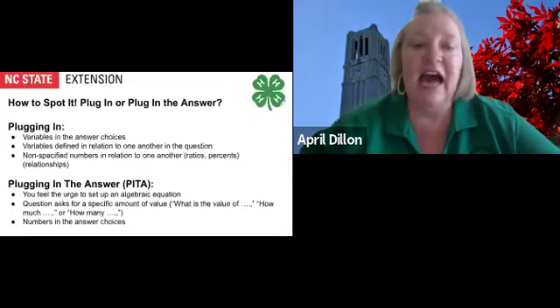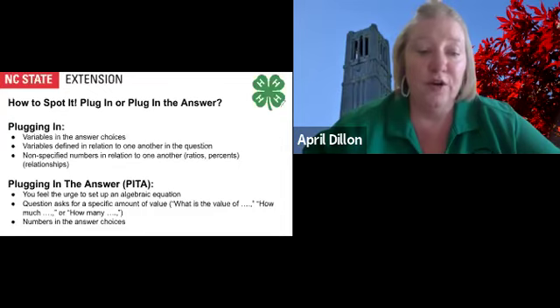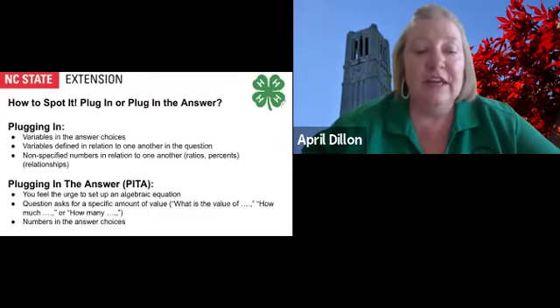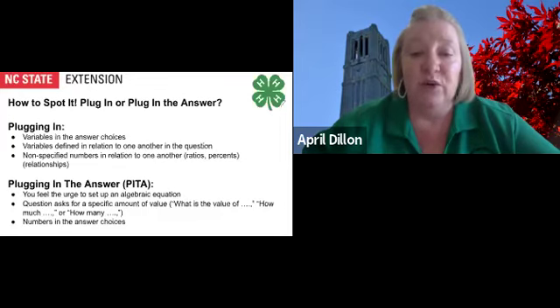On the test, how do you know when to plug in and when to plug in the answer? Plug in a number when you have variables in the answer choices, or variables defined in relation to one another in the question, or non-specified numbers in relation to one another such as ratios or percents. Plug in the answer when you feel the urge to set up an algebraic equation, when the question asks for a specific amount or value such as 'what is the value of,' 'how much,' or 'how many,' or when you have numbers in the answer choices.